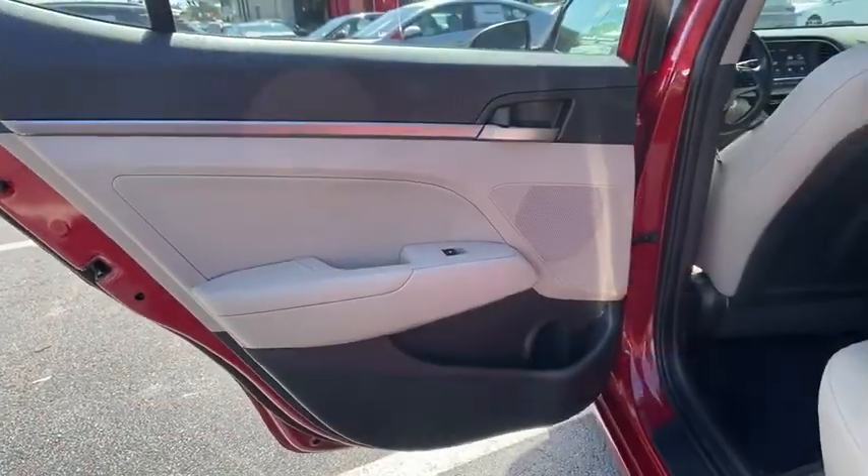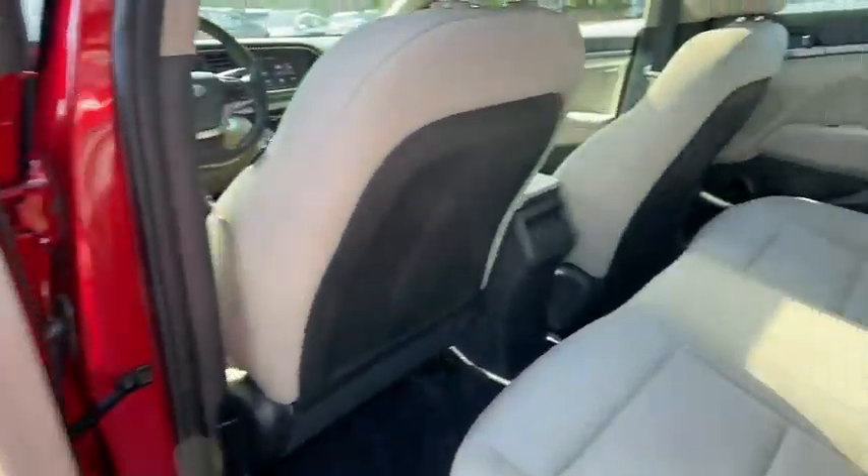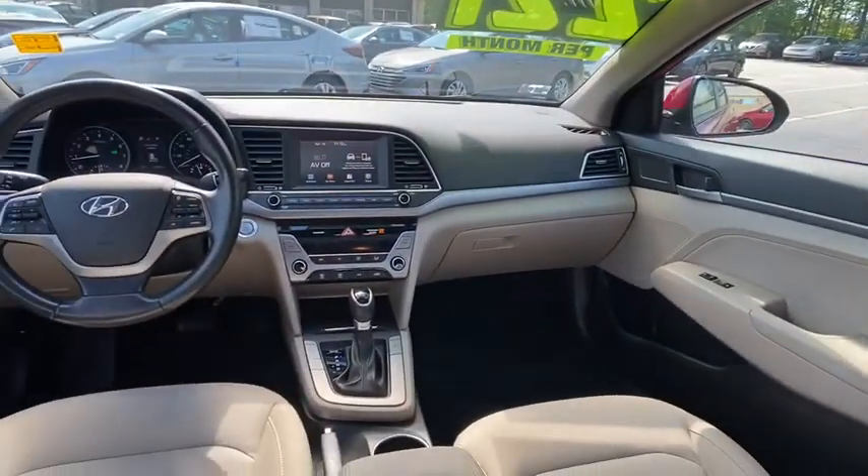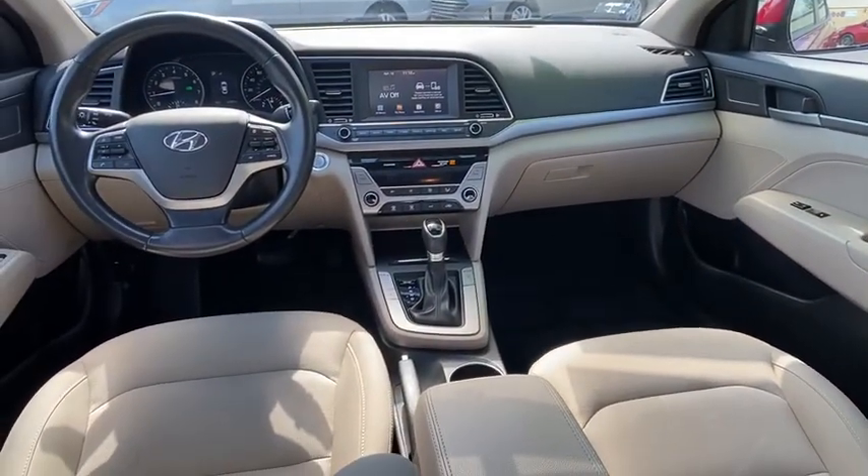Carpeted floor mats, overhead console, panic alarm, tachometer, brake assist, power moonroof, remote keyless entry, driver vanity mirror, tilt steering wheel.